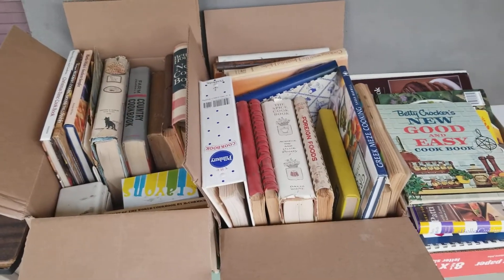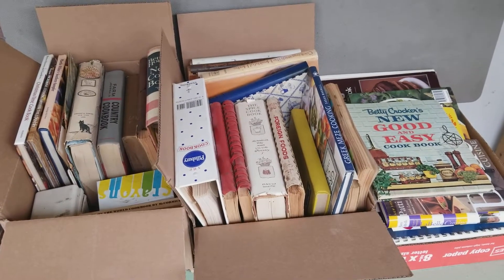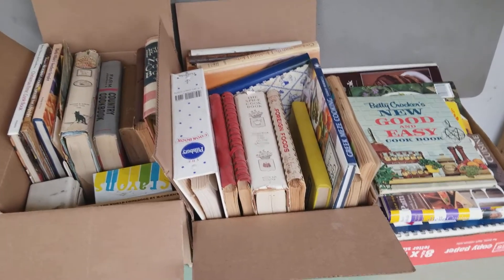One thing I do at auctions is I'm there to make margin. I'm just buying stuff as cheap as I can. I'm not looking for special things. Now let me show you what else I got.